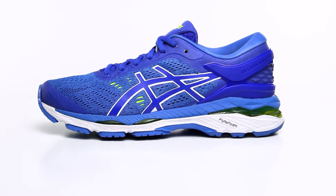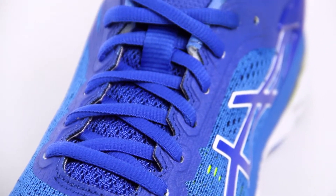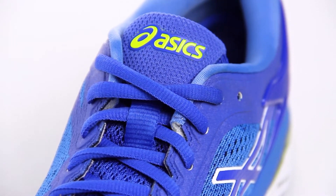This is the women's Kayano 24 from Asics. The Kayano has been a go-to style for runners since it was introduced, and this version of the Kayano doesn't disappoint.